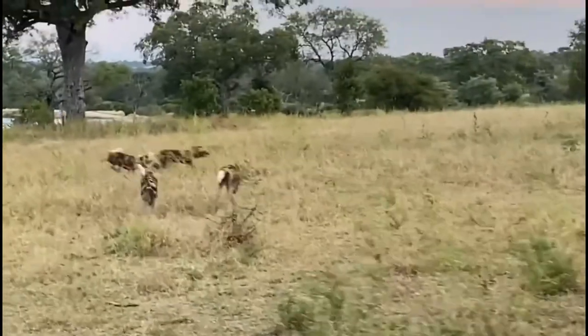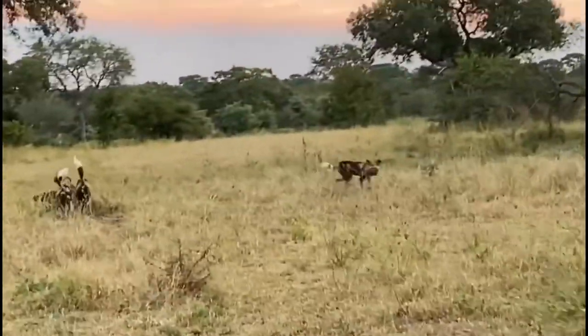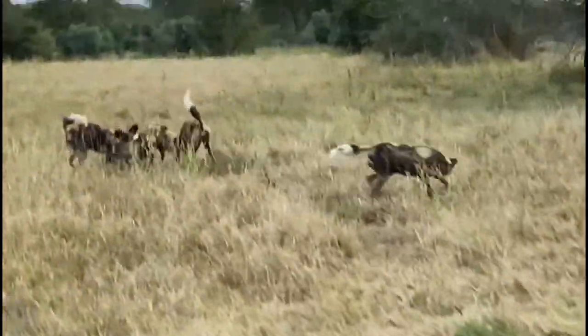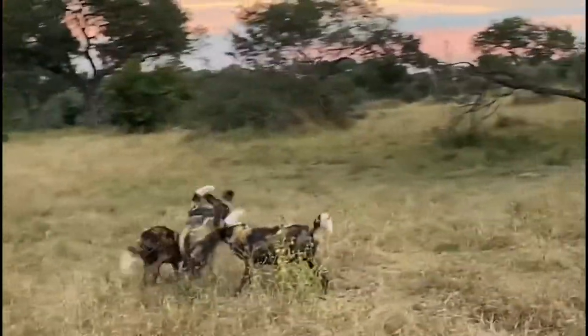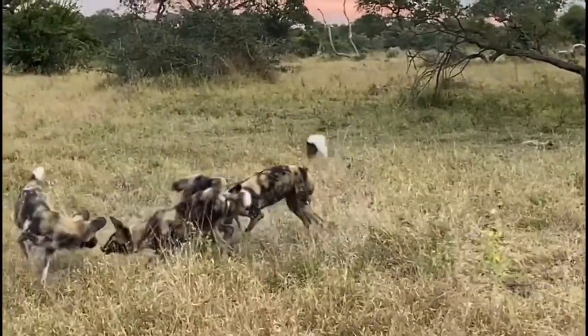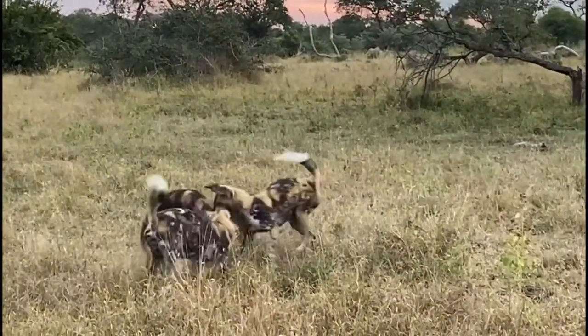Wild dogs also have a large range of vocalizations that include a short bark of alarm, a rallying howl, and a bell-like contact call that can be heard over long distances. Elaborate greeting rituals are accompanied by twittering and whining.